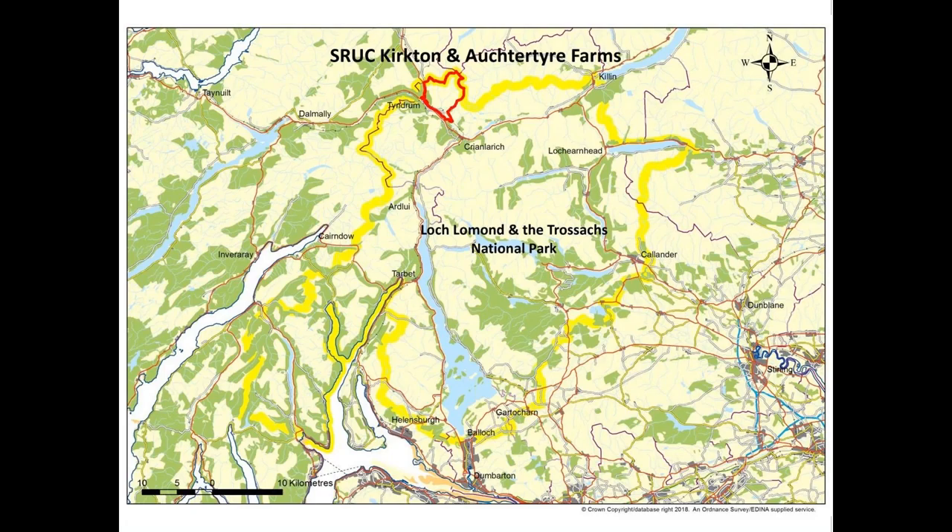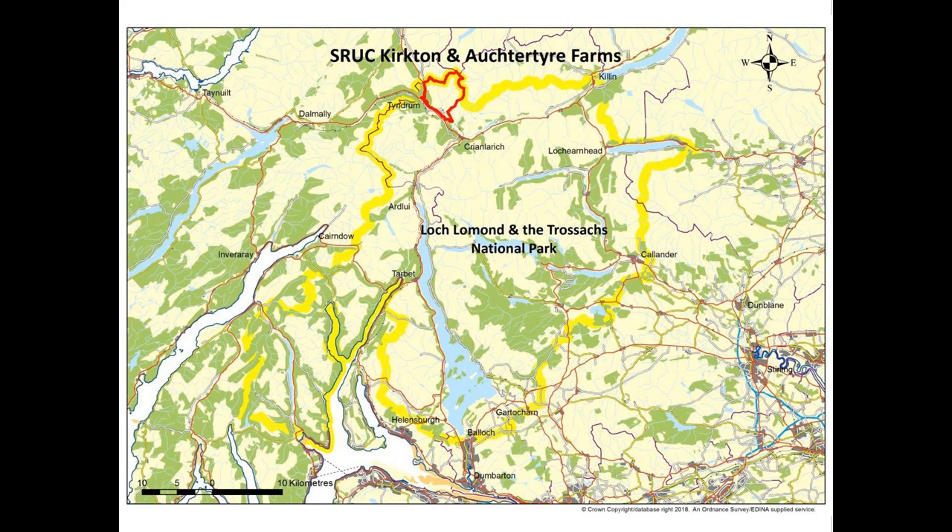Kirkton and Octatire Farms are situated between the villages of Tyndrum and Crianlarich in West Perthshire, in the Loch Lomond and The Trossachs National Park. I like to think of the farm as the chicken in the northwest corner of the park. The estate is a centre for research and demonstration into sustainable land management in hill and mountain areas, and is the location for SIUC's Hill and Mountain Research Centre. Back in 1995 we had very little woodland on the estate — a few conifer and mixed woodland blocks on the in-by ground, and some remnant semi-natural woodland in steep-sided gorges.